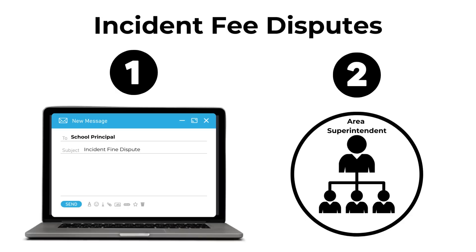If you're notified of a device or accessory incident fee that you do not agree with, you can dispute it. To dispute an incident fee, you must contact the school principal in writing with your concern. The school principal will respond within 48 business hours, or two working days, to work with you to try to resolve the issue. If you're unable to resolve the issue with the school principal, the dispute may be escalated to the area superintendent for the learning community, who will make a final decision.